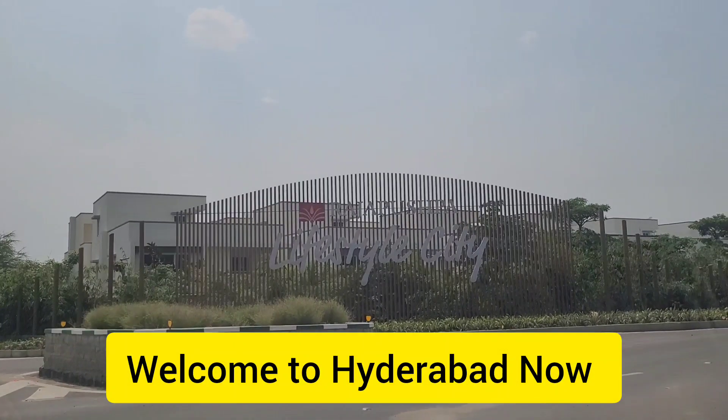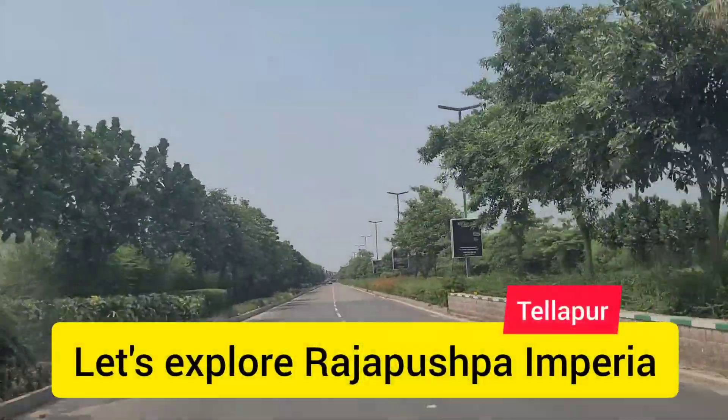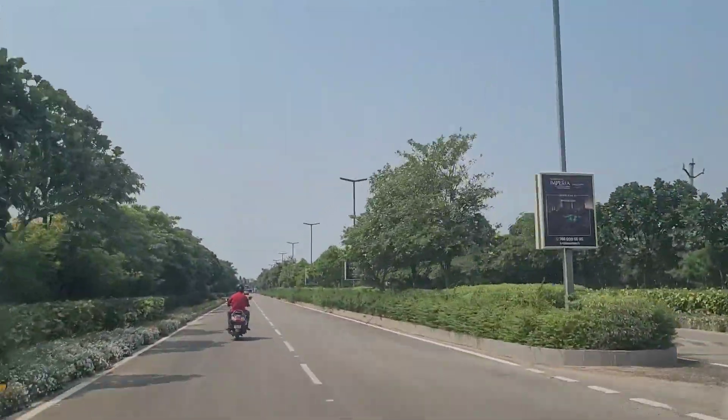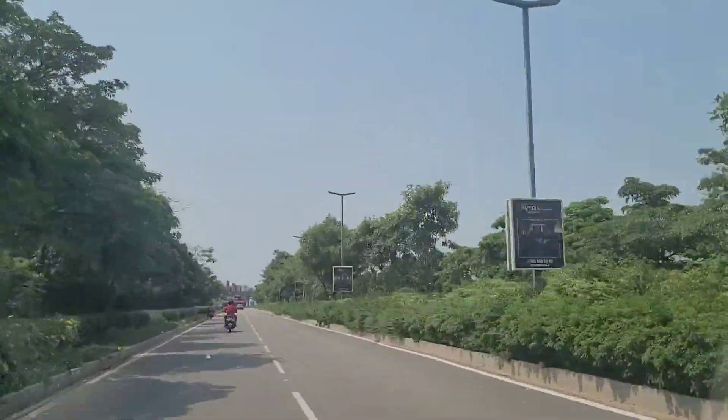Hello friends, welcome back to Hyderabad. Today we are in Tilapur and we will be exploring Rajapaspa Imperia. Rajapaspa Imperia is located in the center of Tilapur, just beside some of the villa projects of Rajapaspa — Grindel is one of them.